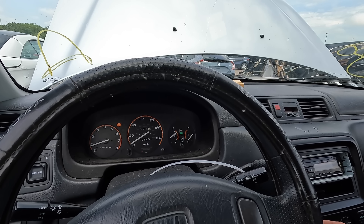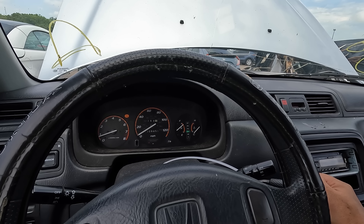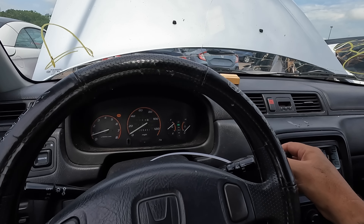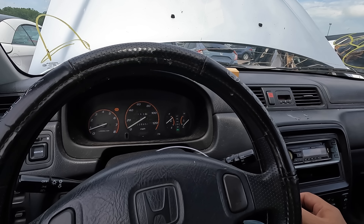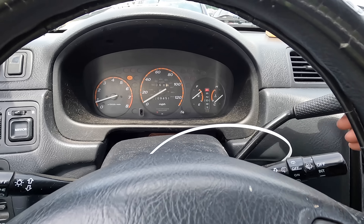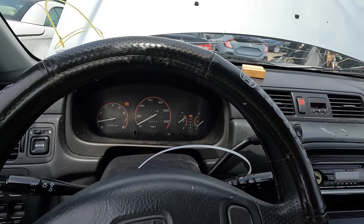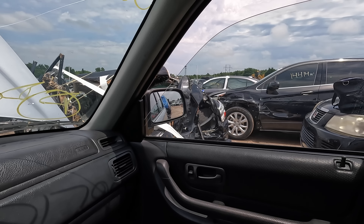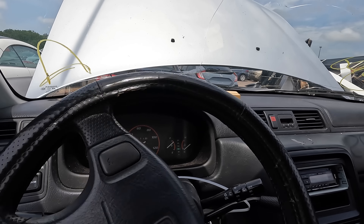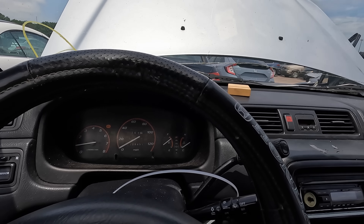Sounds great. AC turned down a little. Goes into reverse just fine, goes forward. Overdrive button works. Steering feels good. Horn works. Eight hundred and fifty dollars — no way. She's a little rough but let's open the hatch. Turn headlights on — signals are working.